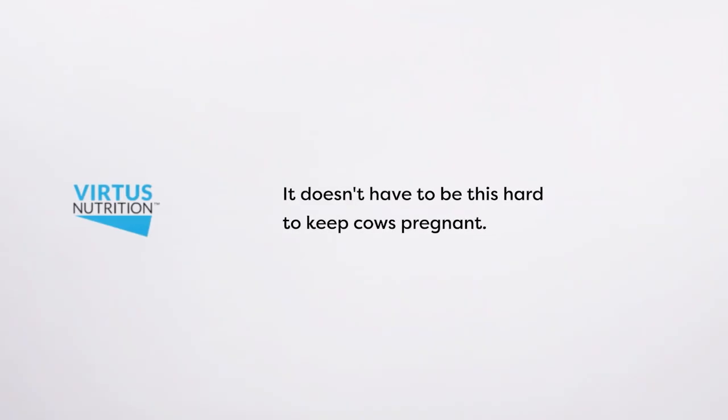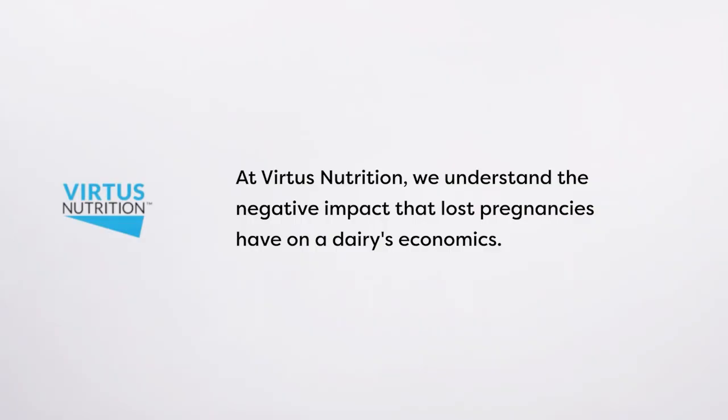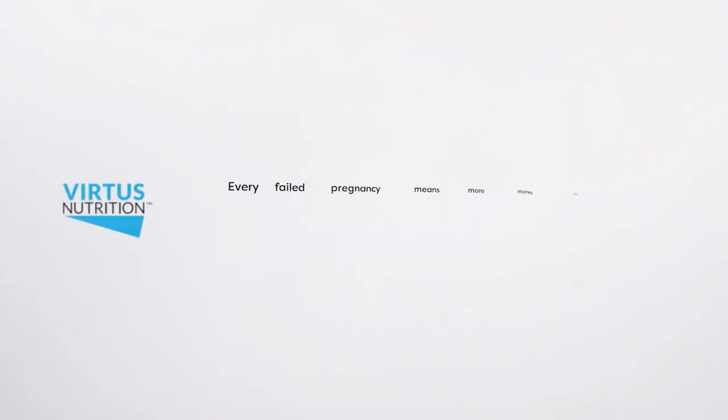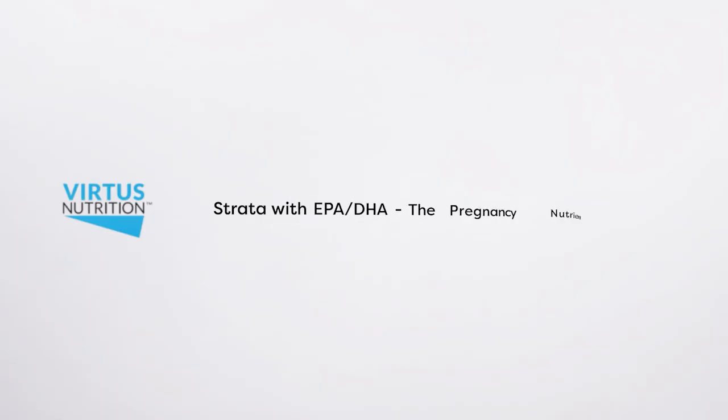It doesn't have to be this hard to keep cows pregnant. At Vertius Nutrition, we understand the negative impact that lost pregnancies have on a dairy's economics. Every failed pregnancy means more money spent on expensive semen, additional replacements to raise, and fewer valuable beef calves to sell. Feed what embryos need — Strata with EPA DHA, the pregnancy nutrient.